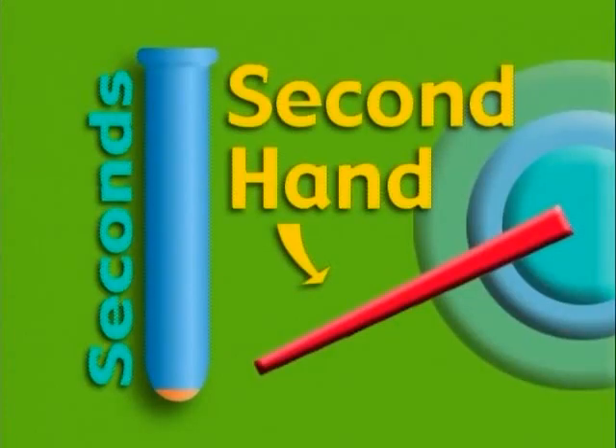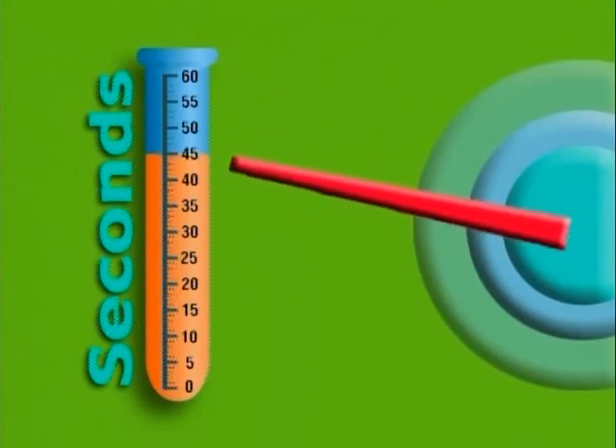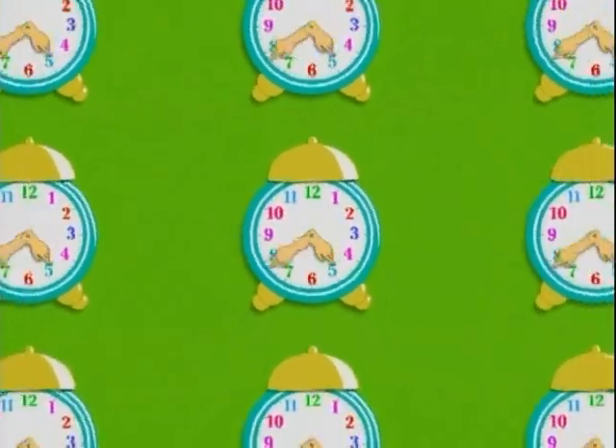Pretty cool, huh? A minute is made up of 60 seconds. So if you count to 60, that would be a minute. Now a second hand is simply how we measure the 60 separate seconds that are in one minute. Then throughout the day, the minutes multiply, turning into hours and to days.